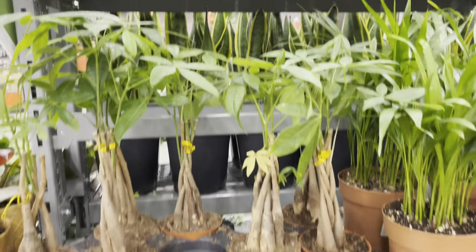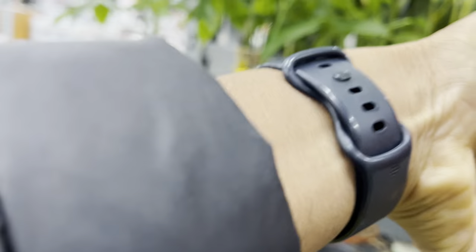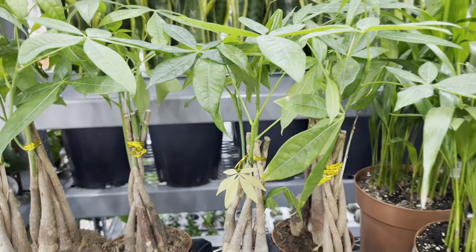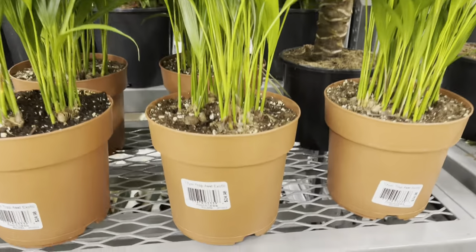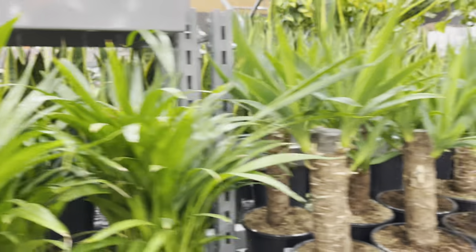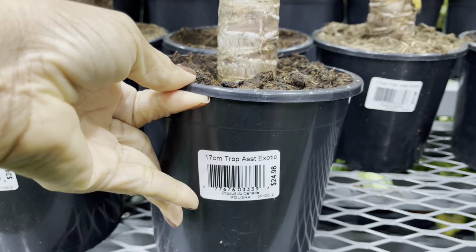They also have these cool looking braided money trees. Let me wipe a little bit of dirt off the tag — they're priced at $15. The bella palms are also priced at $15. Look at these yucca plants. They're priced at $25, but I like that there's a lot of growth on the top.